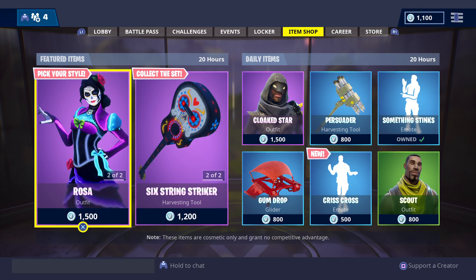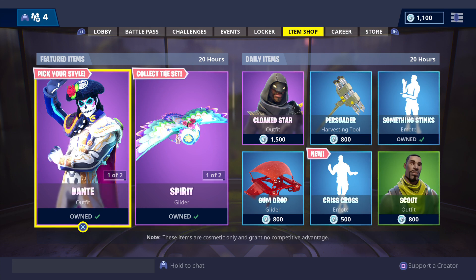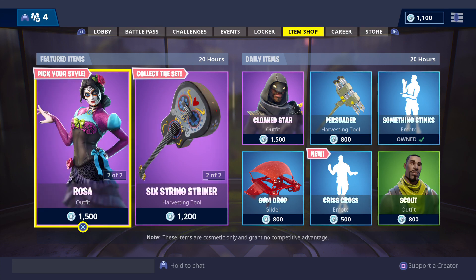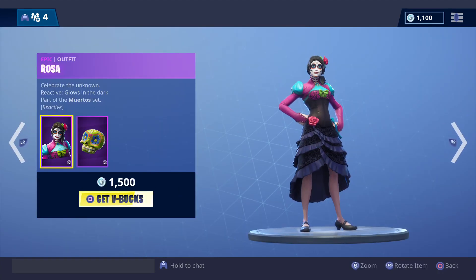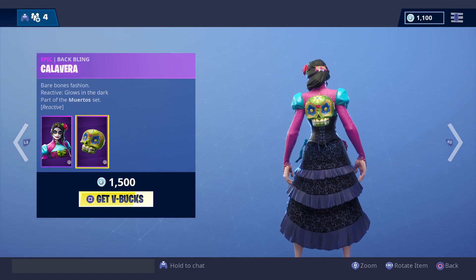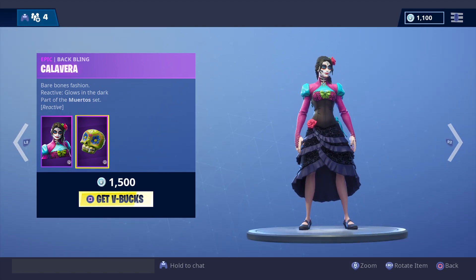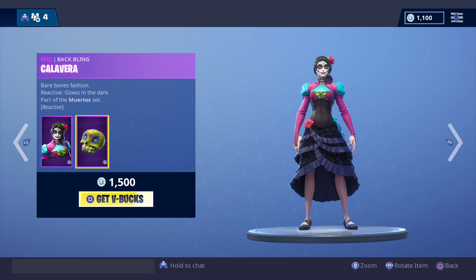Here we go with the featured and daily items in store today. First, the featured items, which are returning for the second day in a row. Rosa — 1500 V-bucks. She glows in the dark; when it gets dark in the game, she glows in the dark.